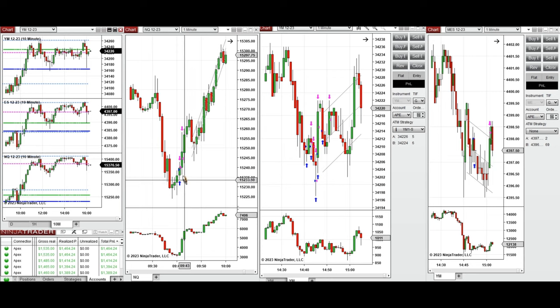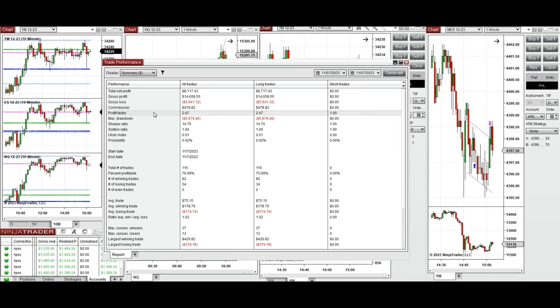I took a long position in this area on Nasdaq, and later during the day around 2:40 PM, when the price was testing this area on the Dow Jones and S&P 500, I took several long positions with Setup B on Dow Jones and also S&P 500.